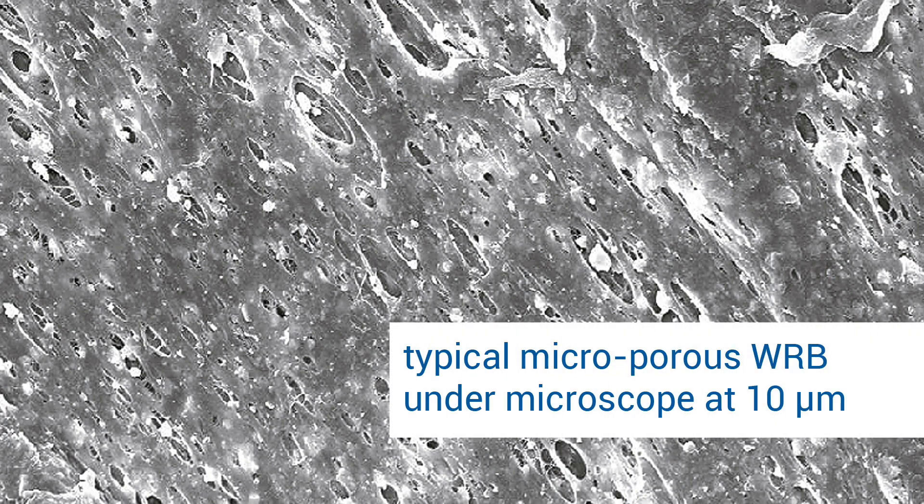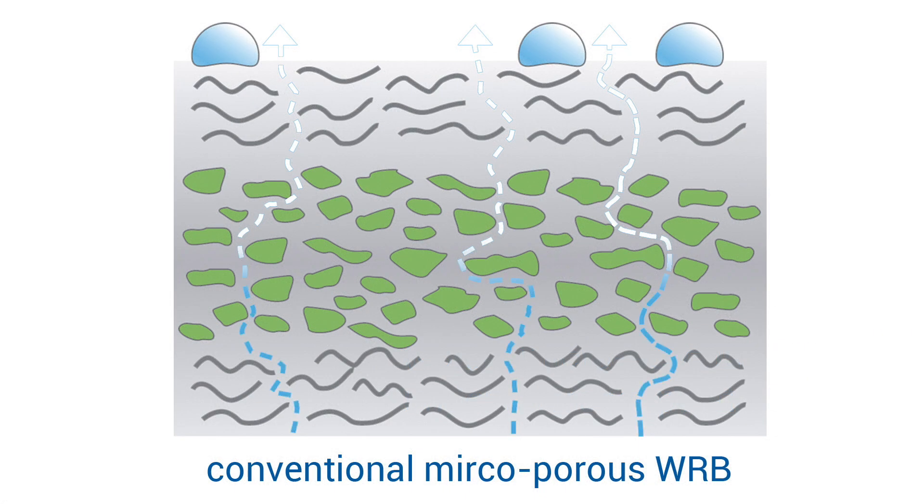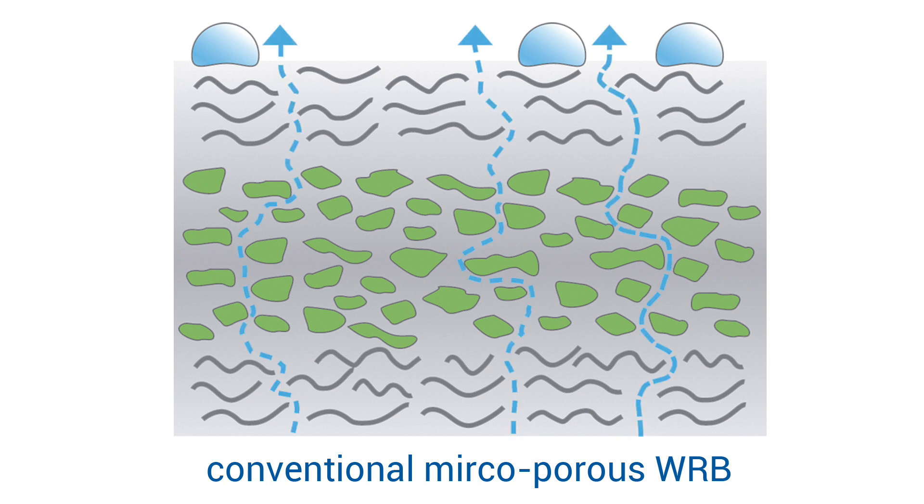Conventional house wraps and WRBs depend on micropores. By being porous, these materials are not 100% airtight or waterproof — not the right choice for high-performance exterior protection.